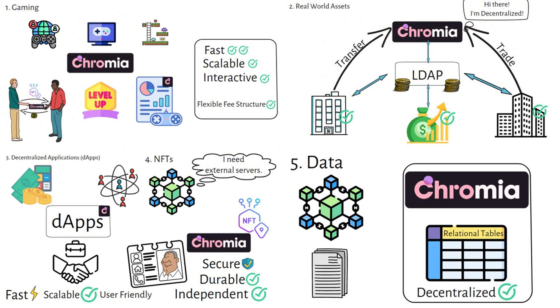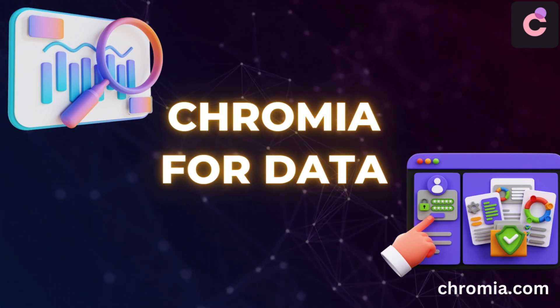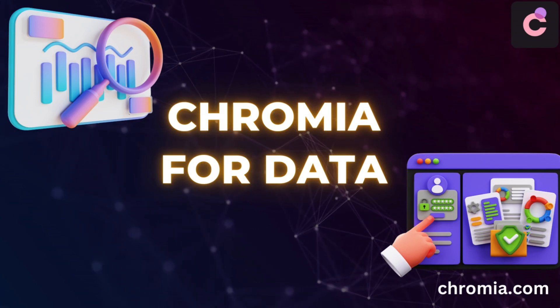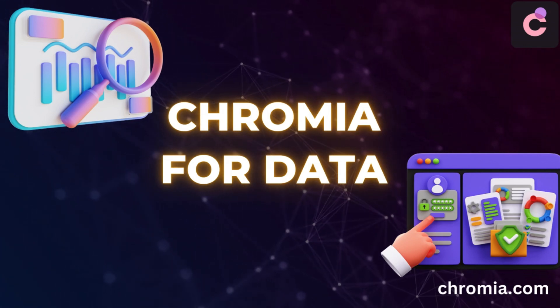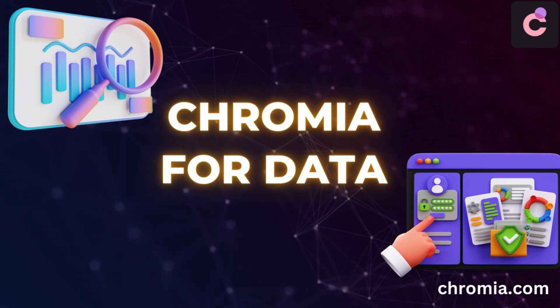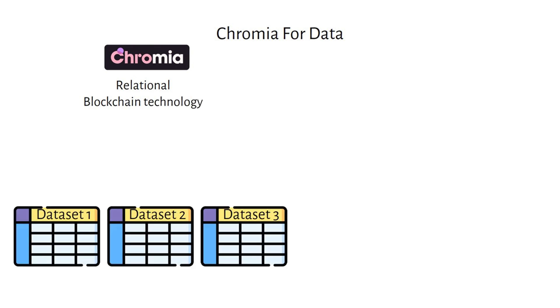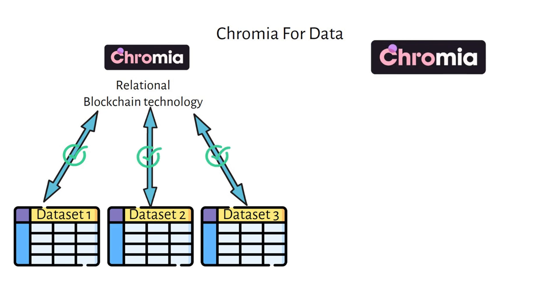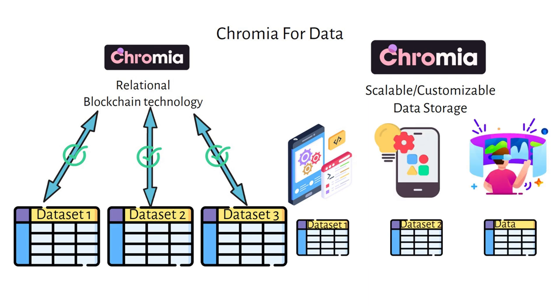Now let's see how Chromia is leading the way in decentralized data solutions. Chromia is setting a new standard for handling data on the blockchain. Traditional blockchains are great for security and transparency but struggle with complex data management — that's where Chromia shines, bringing the power of relational databases into a decentralized environment. It uses relational blockchain technology to store data in tables, enabling real-time querying and indexing directly on-chain, making data retrieval fast and smooth.